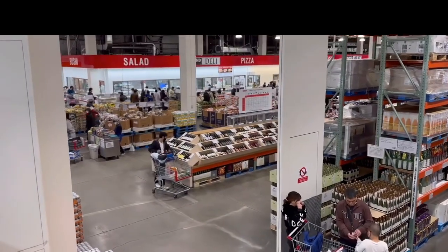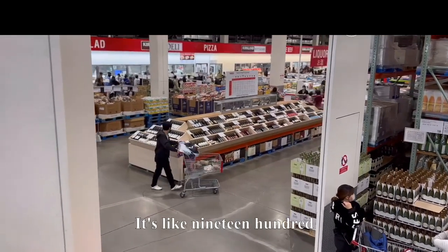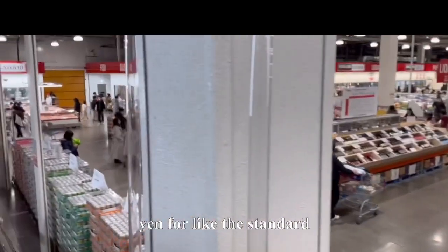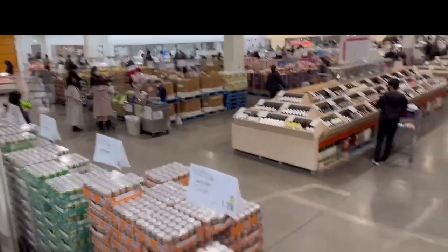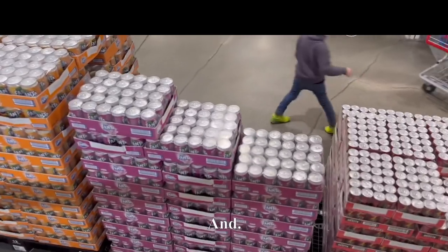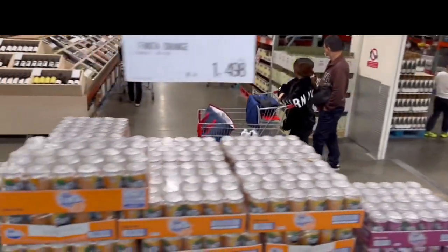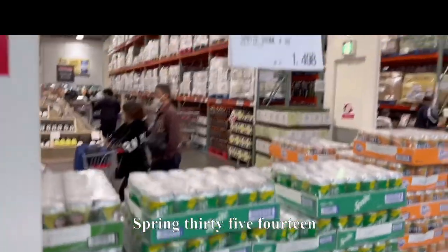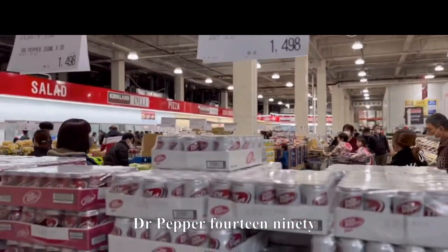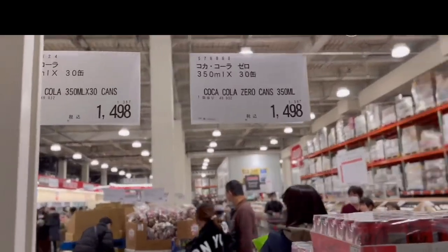Over there's the deli and pizza. Pizza went up in price — it used to be 1,200 yen, now it's about 1,900 yen for the standard combo pizza, just like in America. Here's the beverages: Coke, Fanta 30-pack for $12.98, Sprite 30-pack for $14.98, Dr Pepper $14.98, Coke Zero $14.98. About 30-packs everywhere.